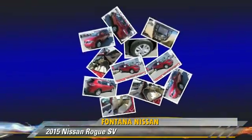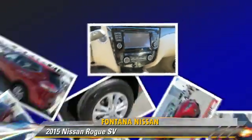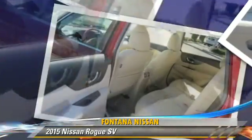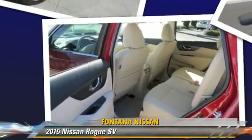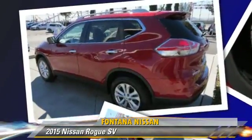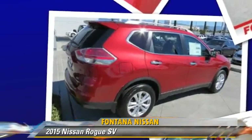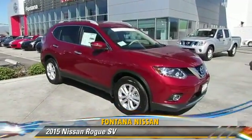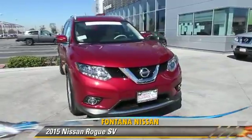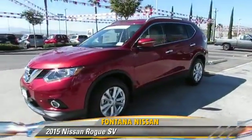Comfort and convenience features include power windows, power door locks, and satellite radio. Give us a call to schedule your test drive today. We'll see you next time.